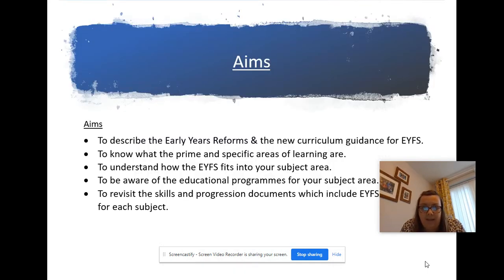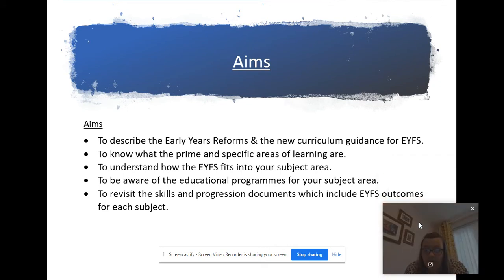The aims of this staff meeting are to go through the new early years reforms and the current guidance for early years, to know what the prime and the specific areas of learning are now, to understand how the early years fits into your subject area and to be aware of the educational programs for your subject area, and to revisit the skills and progression documents - just to refresh your memory of the early years outcomes for each subject and how they link with the skills and progression moving through key stage one and key stage two.